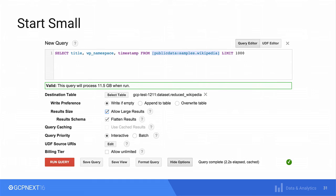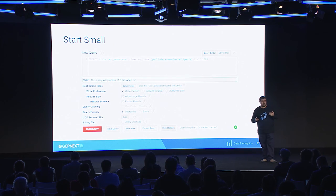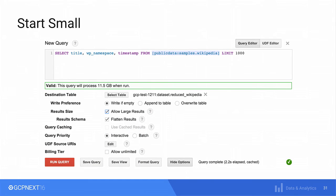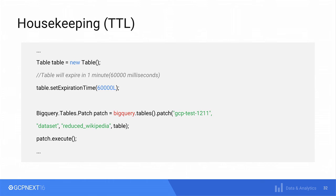Another thing we found very useful was to start with small data sets. When you're writing queries and figuring out how you want your schema, joining several tables and stuff like that, it's always a good idea to save the data to a small table — maybe just 1,000 rows or 100,000 rows. For example, just doing a query against the full table would process 11.5 gigabytes. However, if you save only 1,000 records, the table gets reduced to 38 kilobytes — which is completely different.